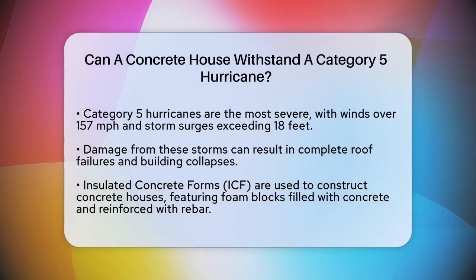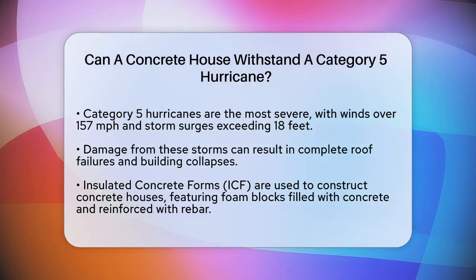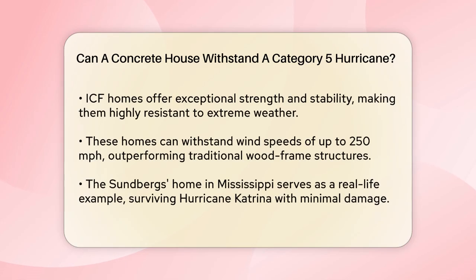Now let's talk about concrete houses, specifically those built with insulated concrete forms, or ICF. ICF homes are constructed using foam blocks filled with concrete and reinforced with rebar. This creates a strong and insulated wall structure that is highly resistant to extreme weather conditions. One of the key benefits of ICF homes is their exceptional strength and stability. The solid concrete core within these walls provides structural integrity that can withstand high winds and flying debris.